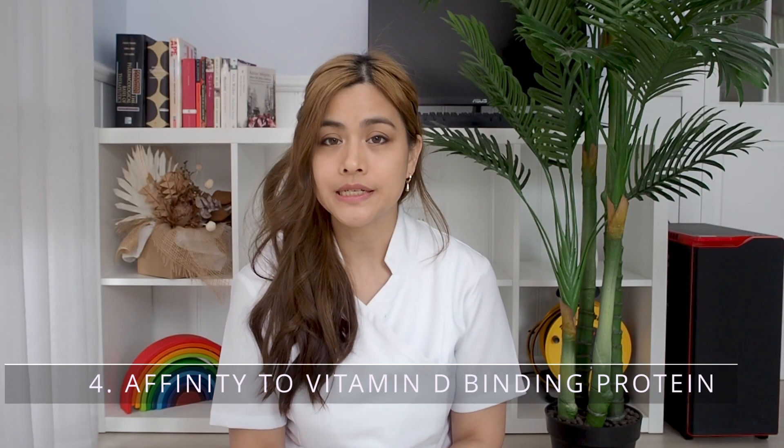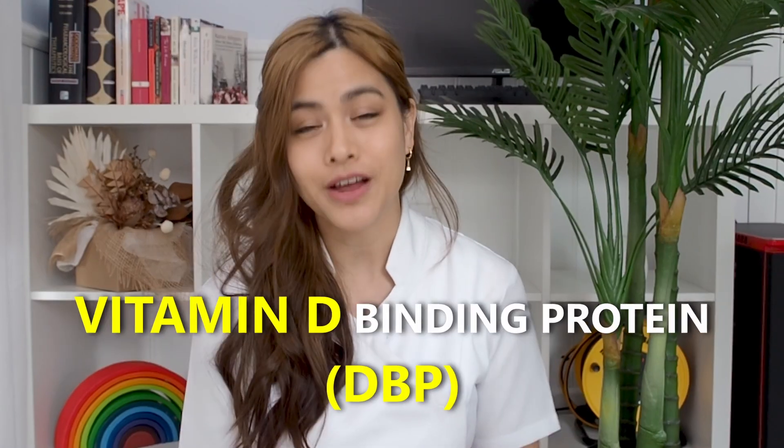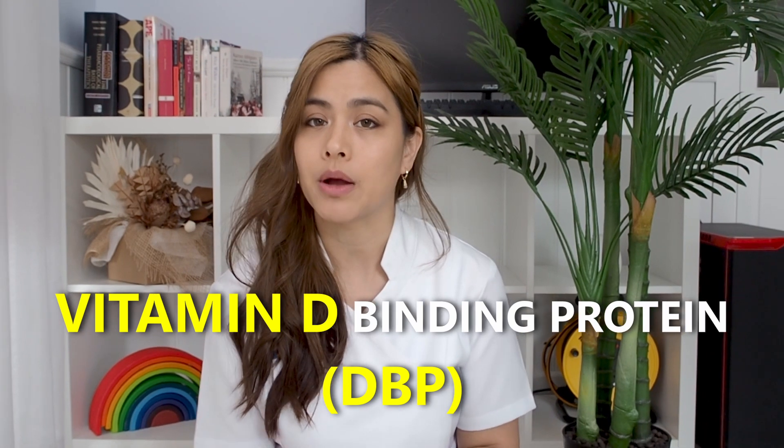Number four: affinity to vitamin D binding protein. Vitamin D binding protein is a protein that binds to different forms of vitamin D in the blood and transports them around the body to different tissues. The affinity of vitamin D binding protein to D3 is slightly higher than to D2.